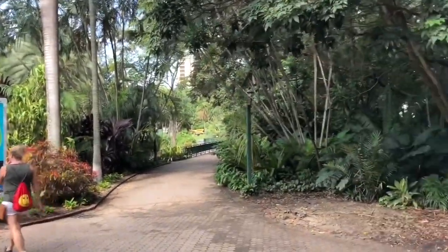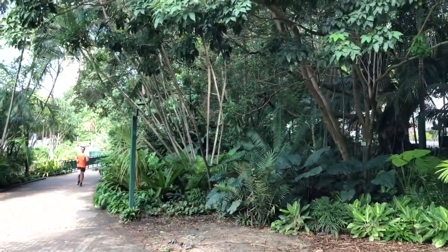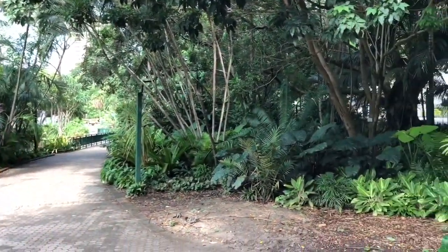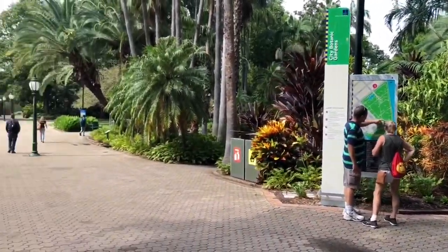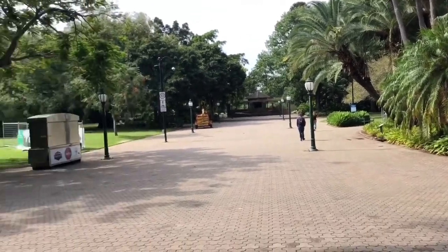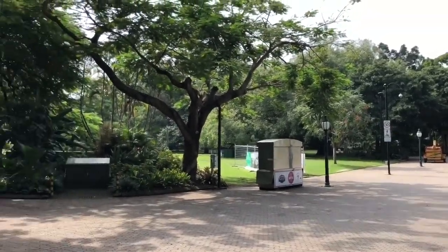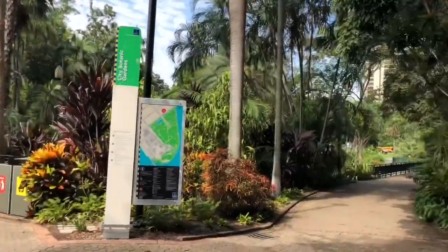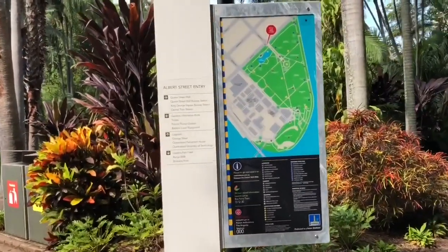We're in the city botanical gardens again — we were here yesterday but approaching from a different entry point. Our plan is to take a walk down along the riverway and into Chinatown and some arty places. Maybe we'll loop around to the science center later — it all depends where things take us, because we just wander. We don't know where we are.